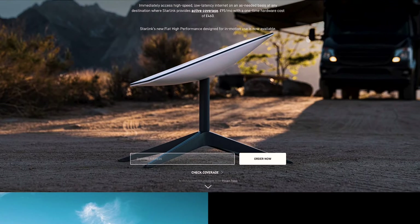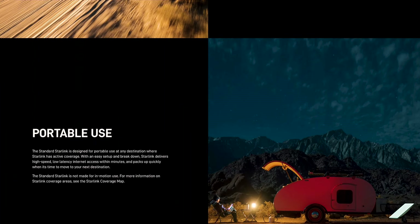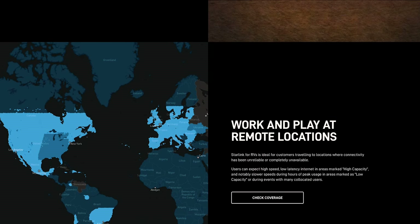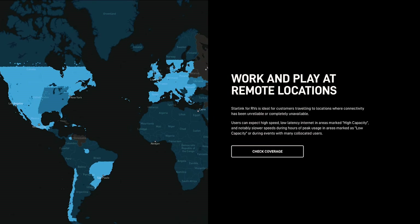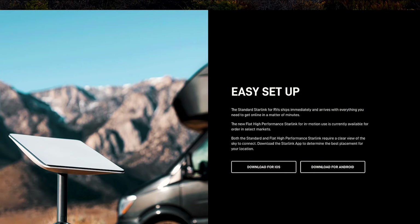The other option we're considering is Starlink — Elon Musk's satellite internet. You mount a small dish on top of your motorhome, it connects to the satellite, and you get unlimited data. They have a motorhome version that costs £95 a month, reduced from around £130. I think using a mix of Starlink and local SIM cards is your best bet if you're planning on streaming or doing YouTube whilst on the go. Links will be in the description.